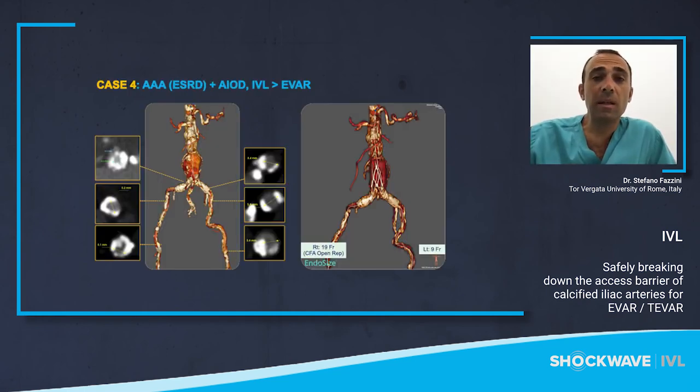In this case, an abdominal aortic aneurysm with end-stage renal disease presented with multiple concentric calcified lesions on both iliac axes — very common in this type of patient. Probably with conventional techniques, the patient would have required bilateral long stenting. We decided to use a 7.0 mm IVL catheter to facilitate delivery of the graft without the use of additional iliac stenting.